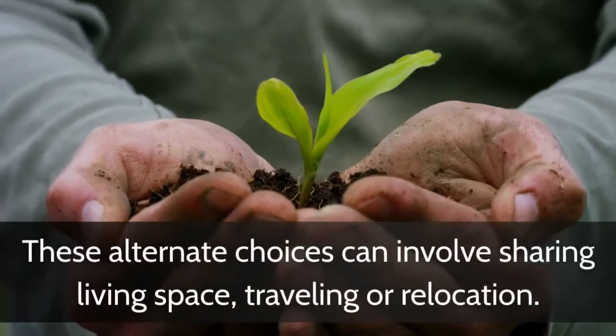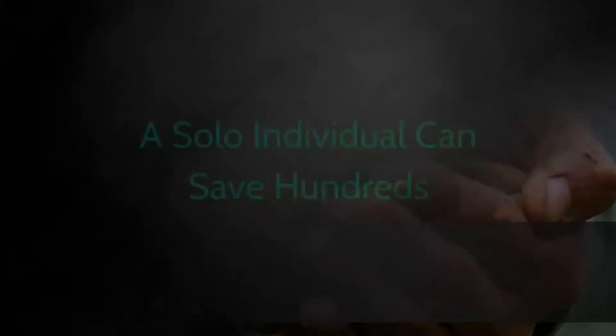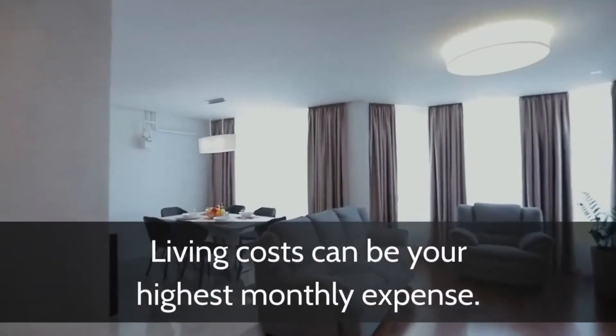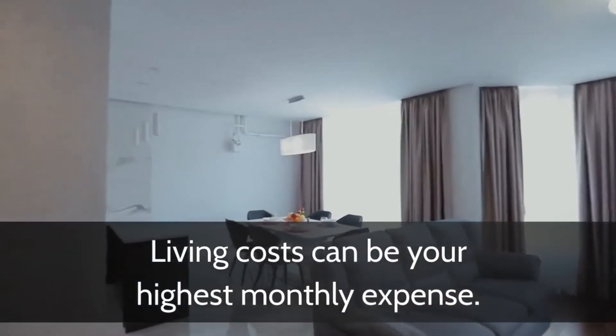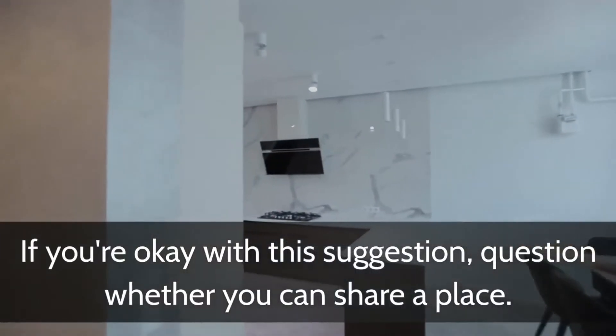These alternate choices can involve sharing living space, traveling, or relocation. A solo individual can save hundreds. Living costs can be your highest monthly expense. If you're okay with this suggestion, question whether you can share a place.